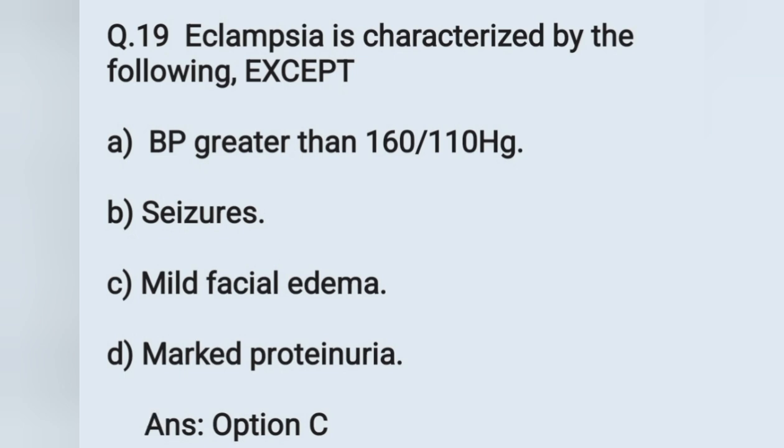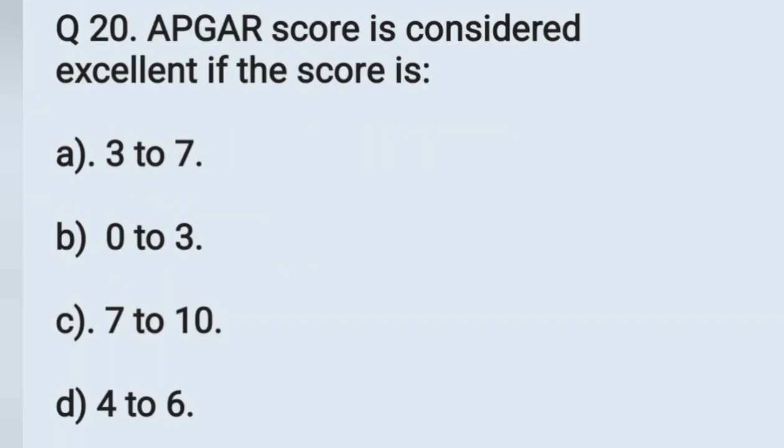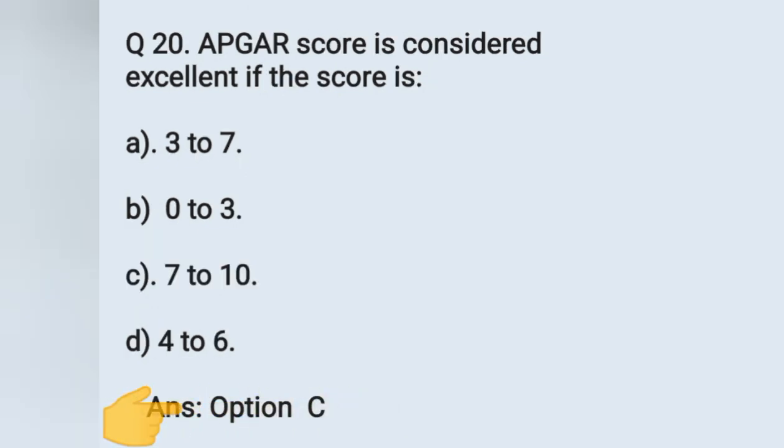Question number 20: APGAR score is considered excellent if the score is. Options: A) 3 to 7, B) 0 to 3, C) 7 to 10, D) 4 to 6. An APGAR score is considered excellent if it is between 7 to 10. The correct answer is option C.